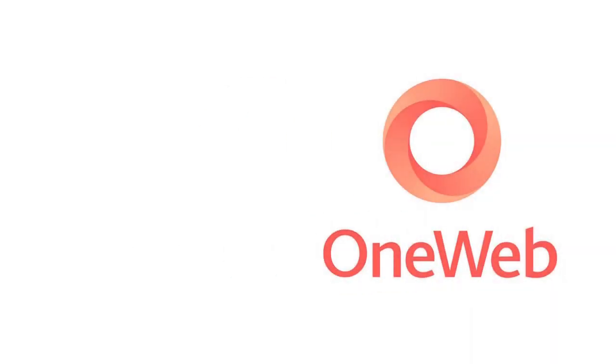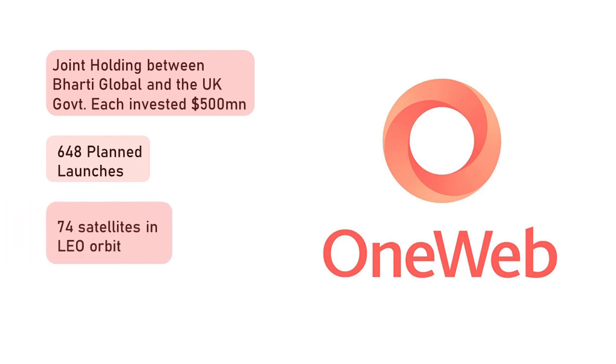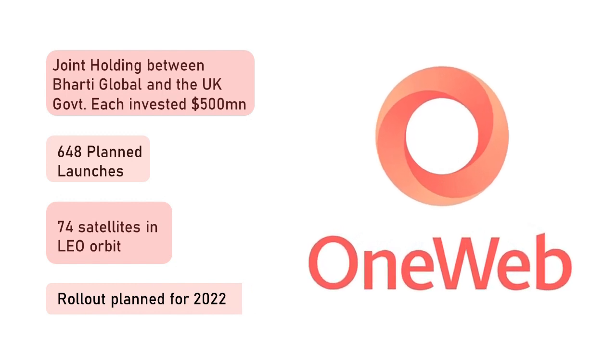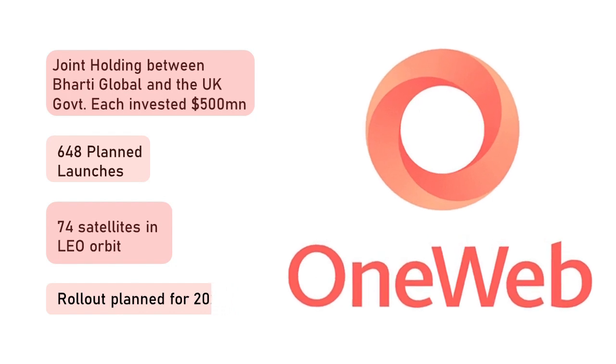Another company, OneWeb, which is a joint holding between Sunil Mittal's Bharti Global and the UK government, intends to have 648 satellites in space, out of which 74 are already in orbit. OneWeb intends to roll out services in early 2022, whereas SpaceX has already rolled out beta internet services via satellite connectivity of its Starlink satellites in certain parts of the USA.